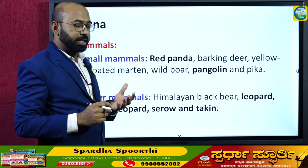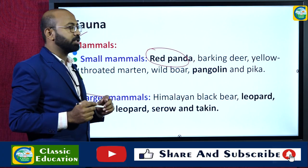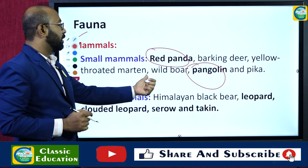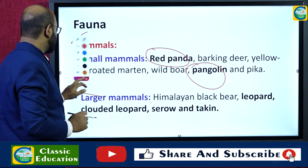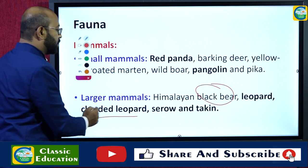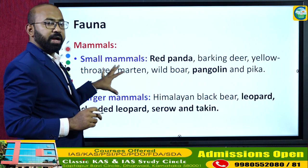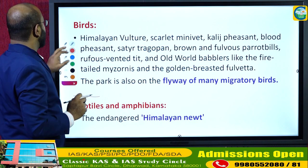Talking about fauna, the smaller animals found in Singalila National Park include the red panda — a very unique species — pangolin, barking deer, yellow-throated marten, wild boar, and pika. Larger animals include the Himalayan black bear, leopard, and clouded leopard. This national park is known for the diversity of its fauna.